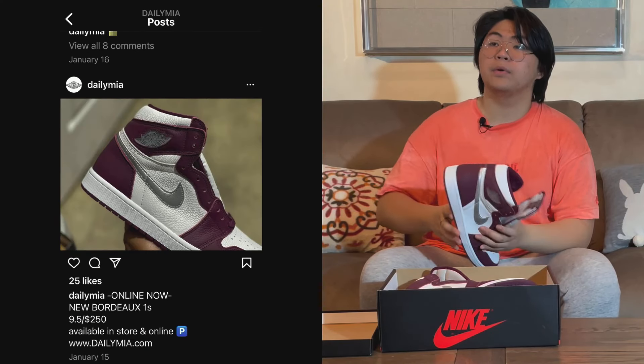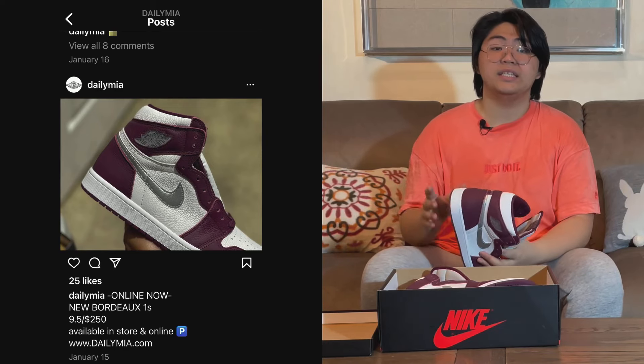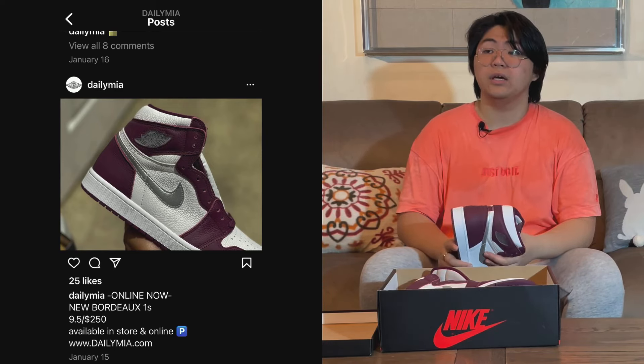I follow some Instagram resell stores in the US, and I see they sell this for $250, which is a respectable price since it's in between $265 and $220. At $250 you still have about $10 margin. It's their price, so let's just respect it.